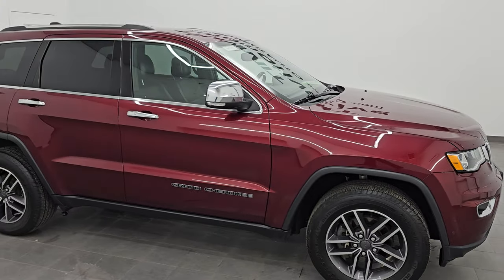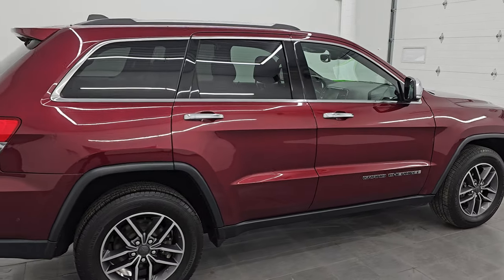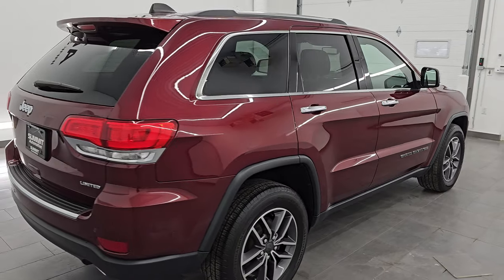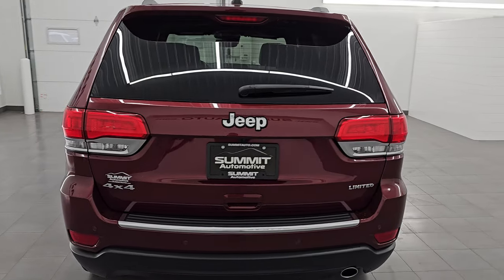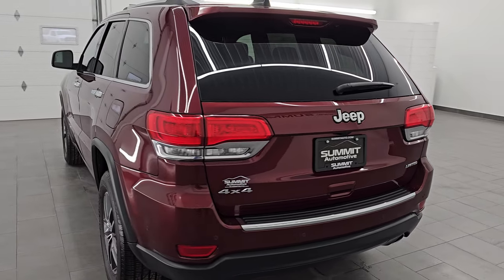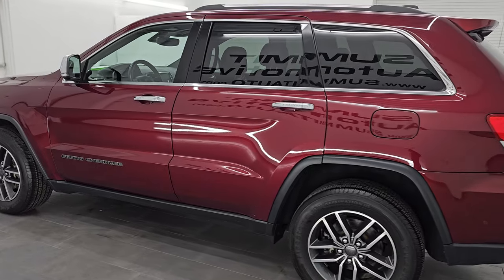Hey, this is Brett. Hope everybody's doing all right today. This 2019 Jeep Grand Cherokee Limited 4x4 is stock number 14559Z. I am here at Summit Automotive in Fond du Lac, Wisconsin, your new and used Jeep and Jeep Grand Cherokee headquarters.